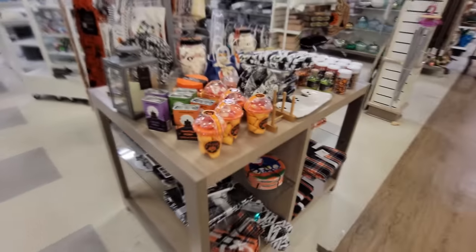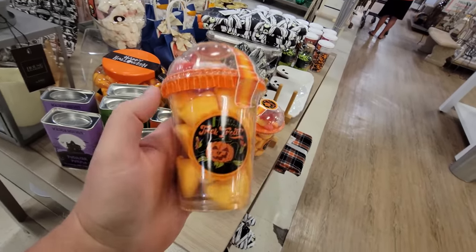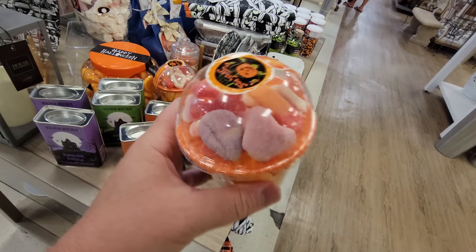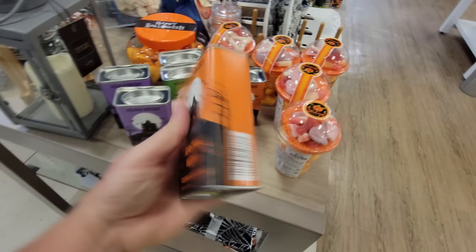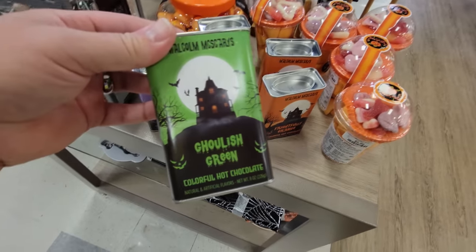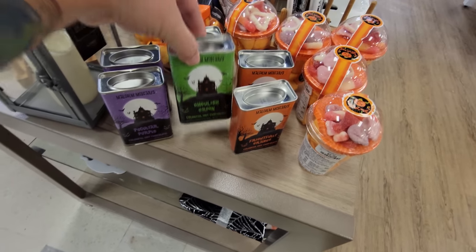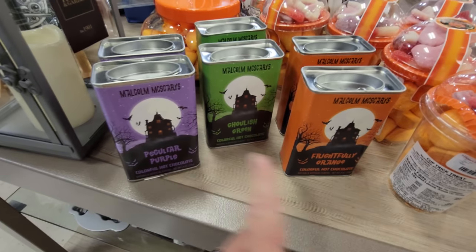Here's some more — gummy treats, maybe marshmallows — kind of looks like Hershey Kisses and gummy treats on top. And here's hot chocolate: 'Frightfully Orange,' 'Peculiar Purple,' and 'Ghoulish Green.' Look at this — holy crap. How much are these? Five dollars each to make hot chocolate that turns each of those colors in your cup.